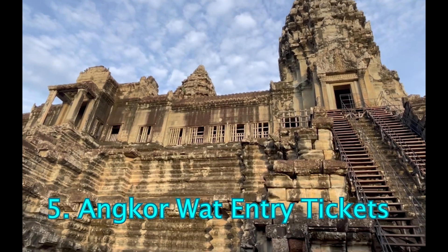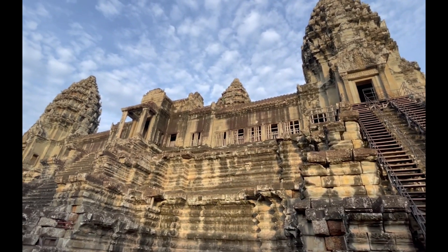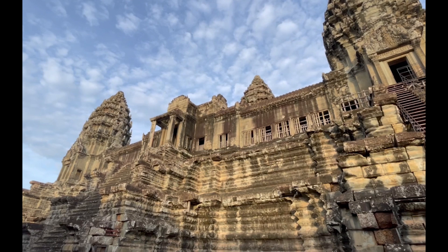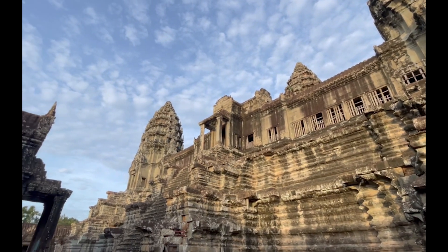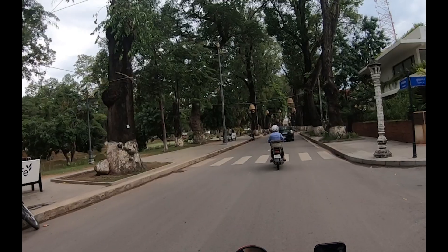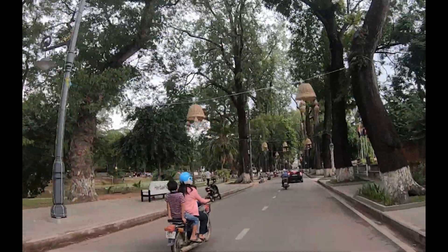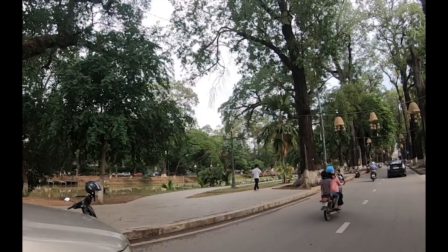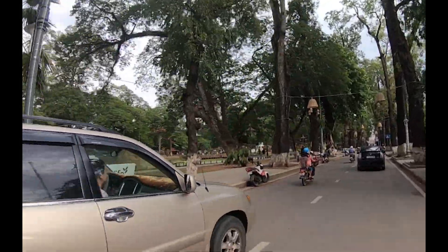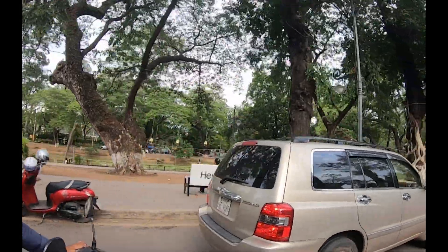Angkor Wat Entry Tickets. Entry tickets to Angkor Wat are pricey. If you're on a budget and planning to take a one-day or three-day ticket, consider renting a scooter instead of booking a tour package. Scooters are cheaper, and starting your day early allows you to see more temples. Remember to buy your Angkor Wat tickets online at least a day in advance — you can find a YouTube video for buying Angkor Wat tickets on my channel.